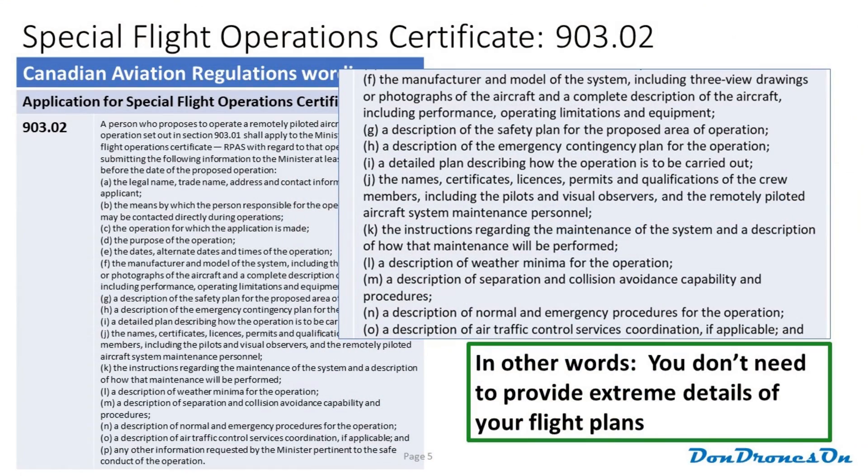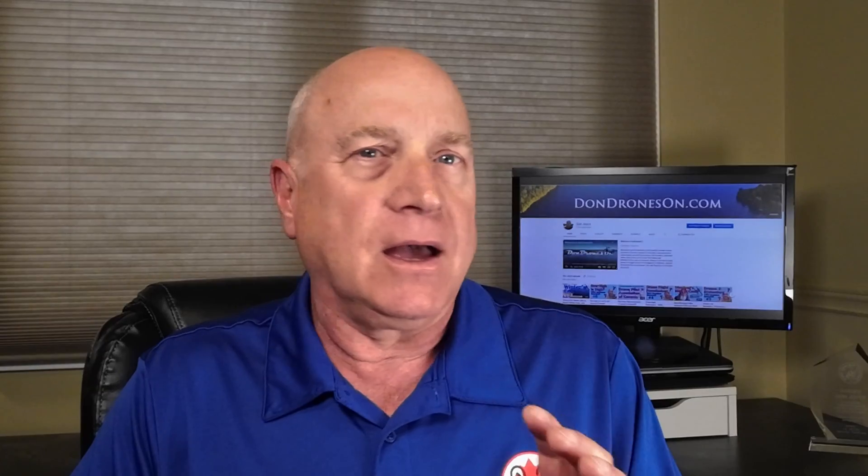And the other part of it means that you don't have to provide items (f) through (o), which basically means you don't have to describe your drone, exactly where you'll be flying, your procedures and checklists, and all this other stuff. I don't understand how anyone managed to get through this before, unless they were paying someone to fill it out for them. Honestly, it was a little bit crazy.